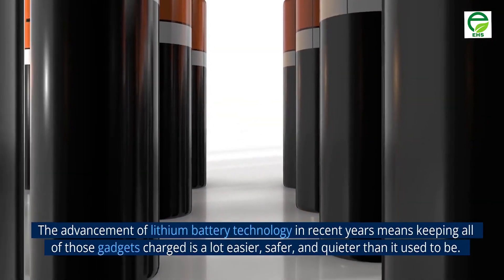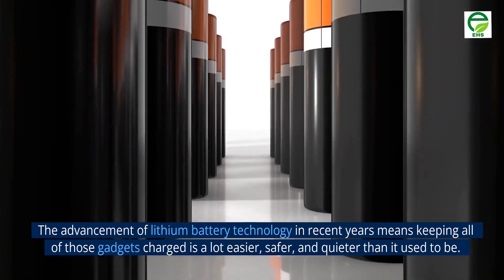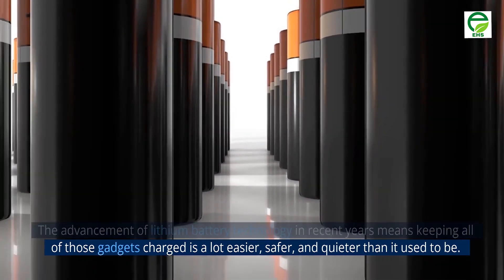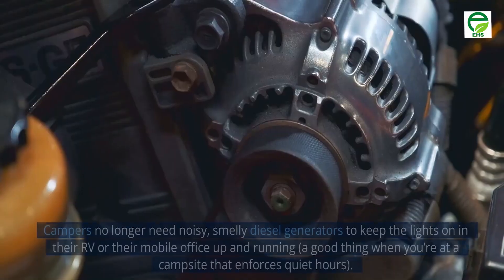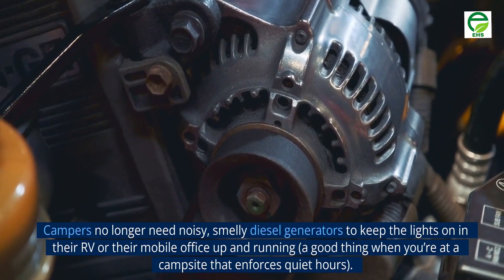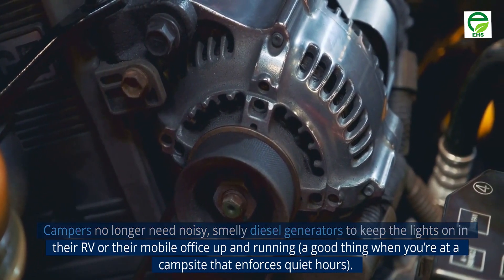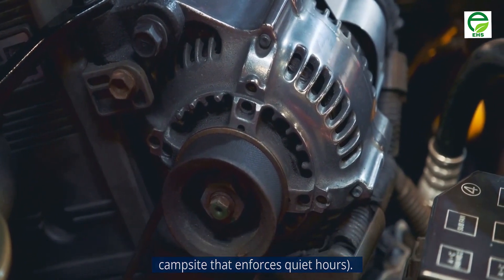The advancement of lithium battery technology in recent years means keeping all of those gadgets charged is a lot easier, safer, and quieter than it used to be. Campers no longer need noisy, smelly diesel generators to keep the lights on in their RV or their mobile office up and running, a good thing when you're at a campsite that enforces quiet hours.